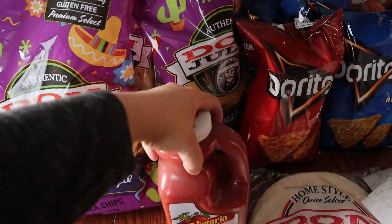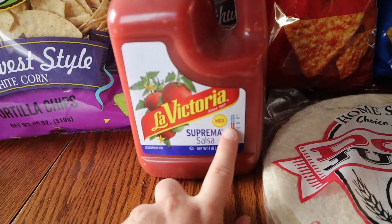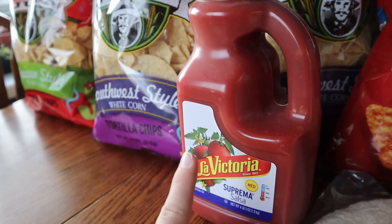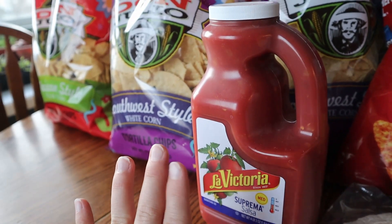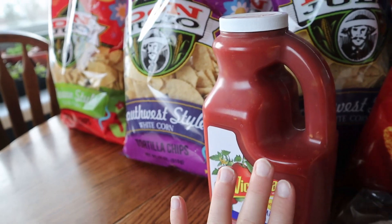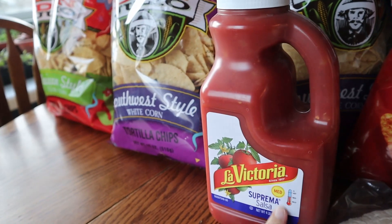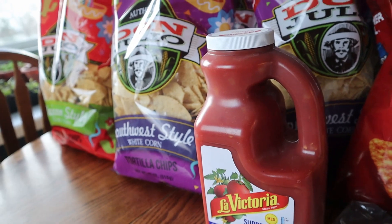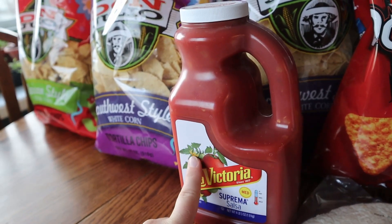I only got one jug of La Victoria salsa, in the medium. We actually make a lot of our own homemade tomato products because we grow a lot from our garden — we bottle salsa, spaghetti sauce, stewed tomatoes, juice, all that. But I thought it'd be fun to try a different salsa since we're huge chips and salsa fans. I restrained myself and only bought one, and this was $3.99.